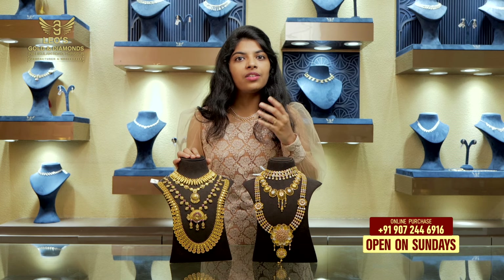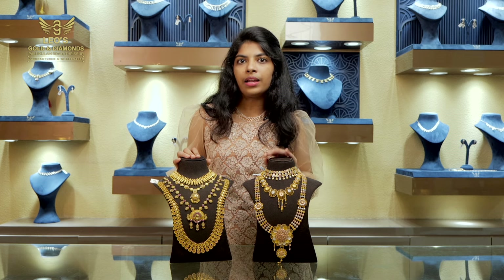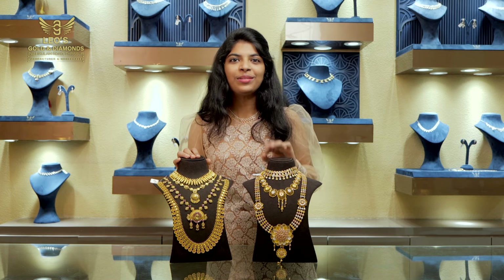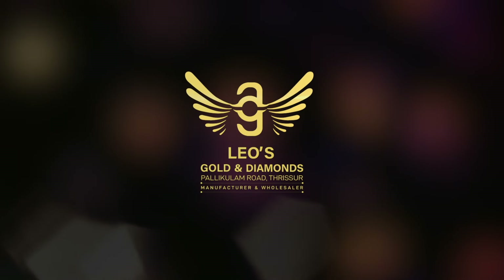It has a collection of wedding parties. It has an advanced booking scheme. If you have any questions about this, you can contact me. We need to see our next video. Bye! Leos Gold and Diamonds, Pallikulam Road, Trishoor.